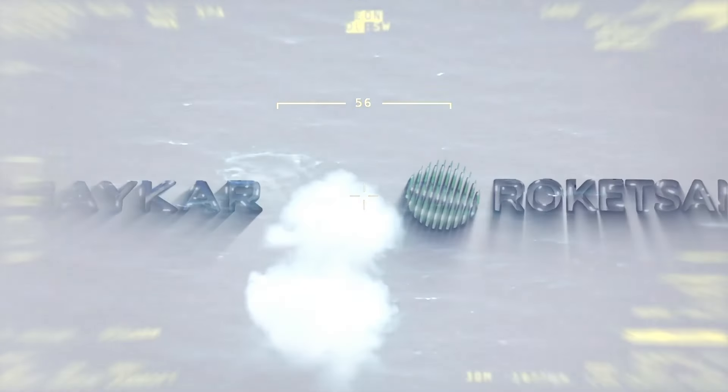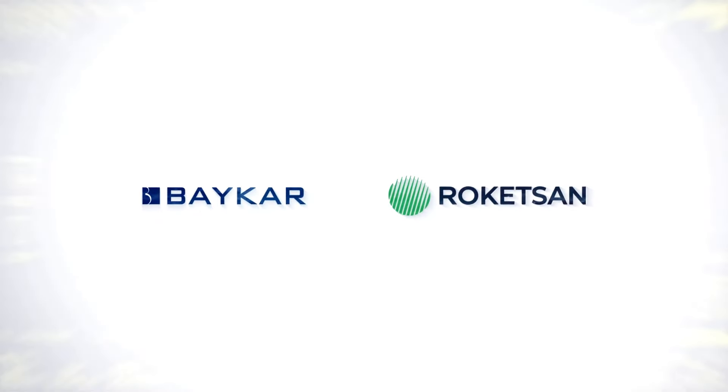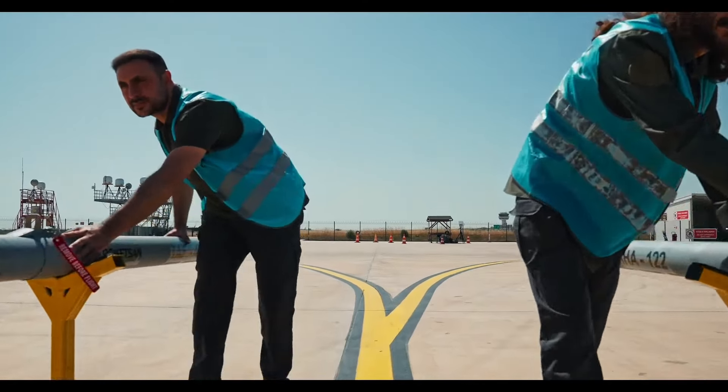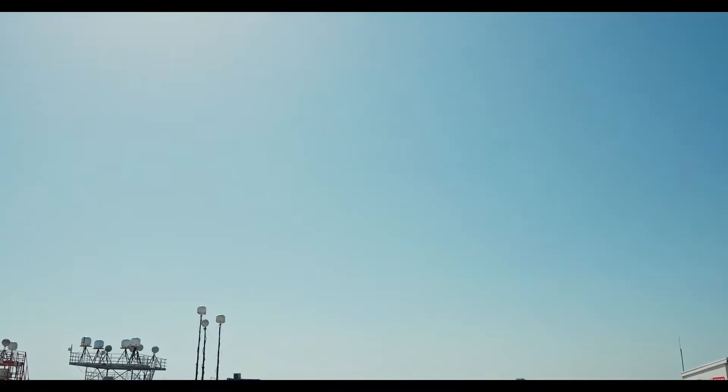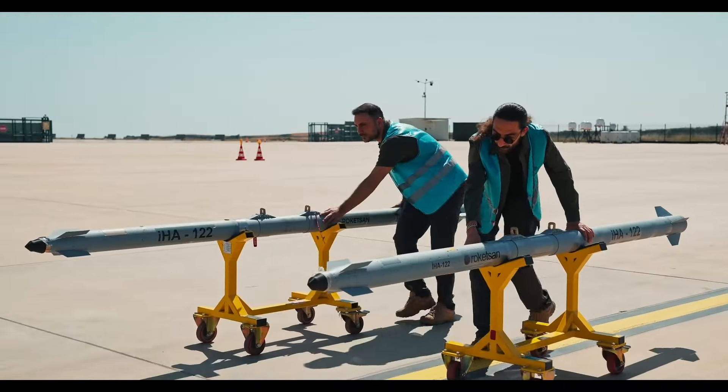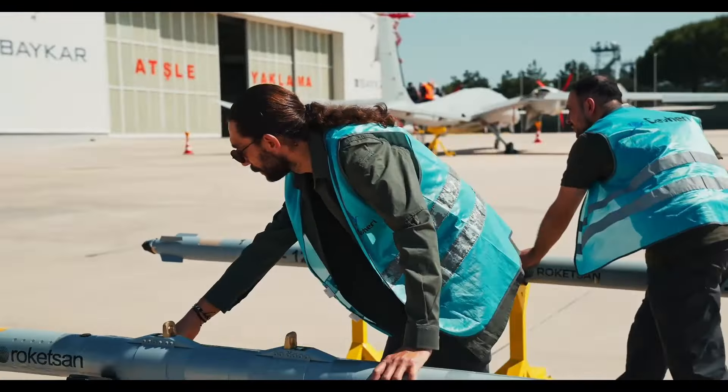In addition, the canards on the front of the missile have been sharpened. The sharpening of the canards increases the maneuverability of the missile, making its movements in the terminal stage more precise. These maneuvers, especially in the final stage, increase the missile's chances of hitting the target and make it easier to overcome the enemy's defense mechanisms.